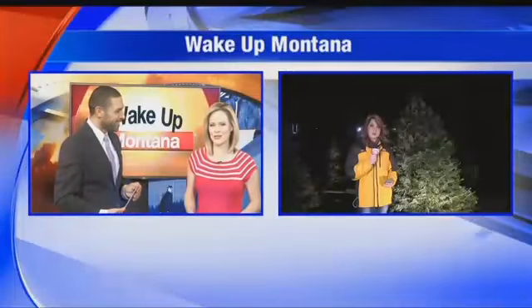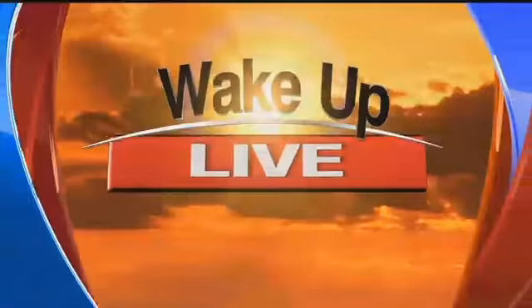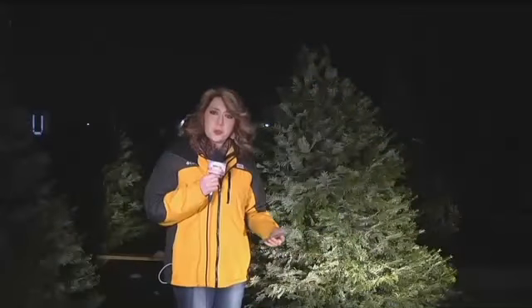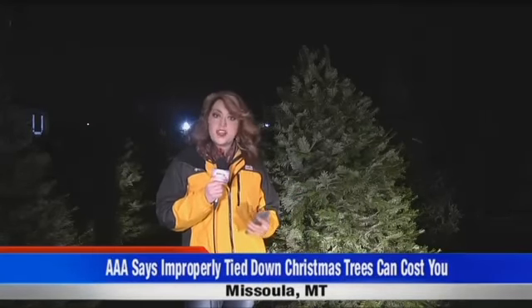Wake Up Montana's Noelle Lashley is live with what you need to know. AAA says that 20 million people across the country didn't tie their trees to their cars correctly last year, so they have some advice on how to get your tree home safely.